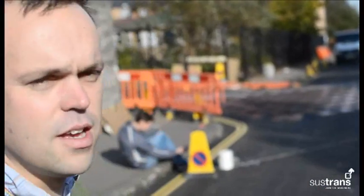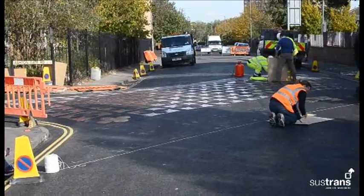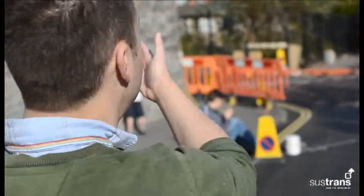I'm Finlay McNabb, I'm an urban designer with Sustrans, and today we're putting a carpet in the road. The reason is that the school got in touch with us and asked us to see what we could do to try and make the area feel a bit safer for pedestrians and for parents who are crossing from this side of the road over to the school on the other side.